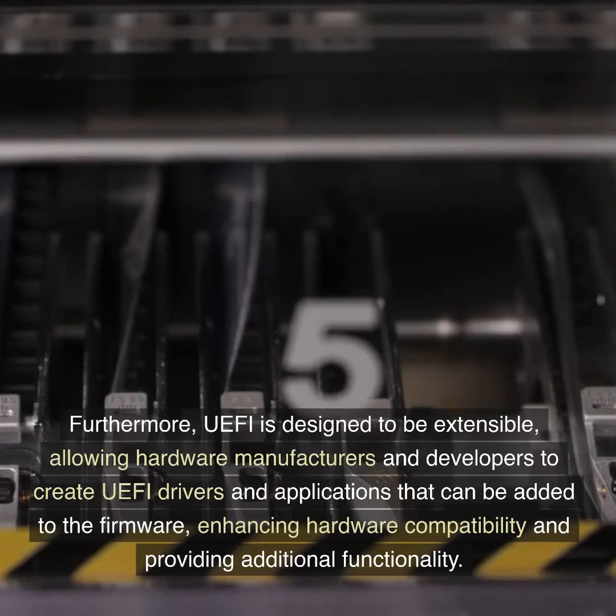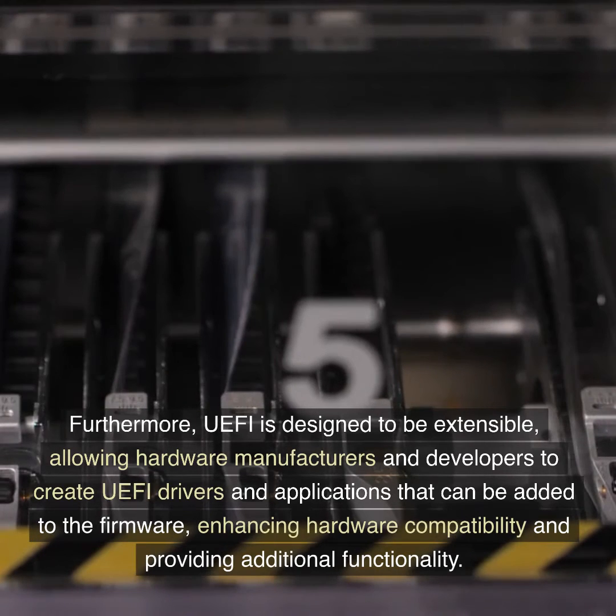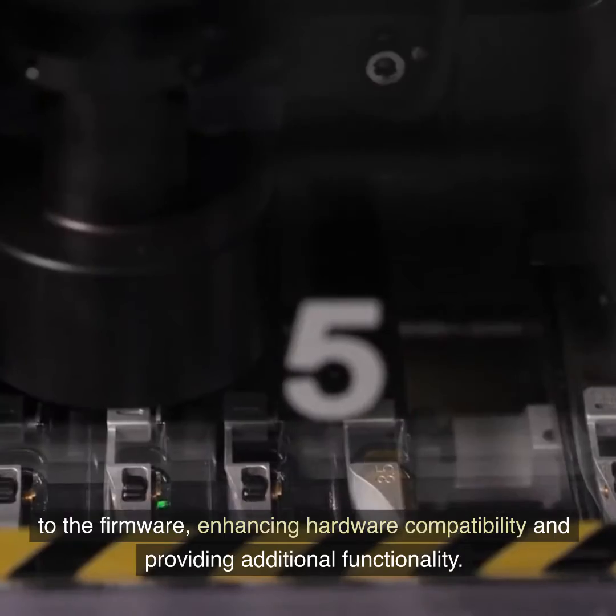Furthermore, UEFI is designed to be extensible, allowing hardware manufacturers and developers to create UEFI drivers and applications that can be added to the firmware, enhancing hardware compatibility and providing additional functionality.